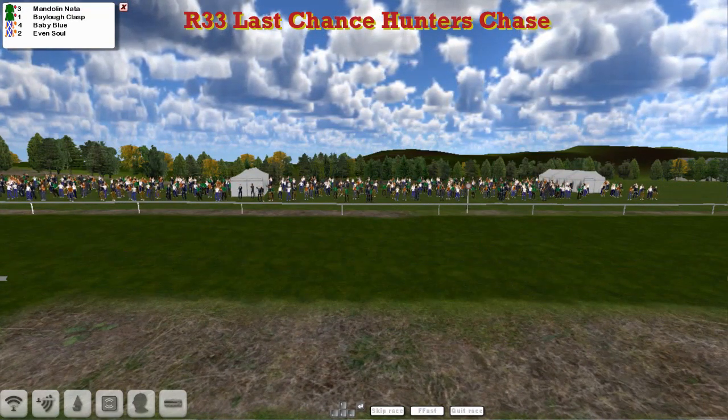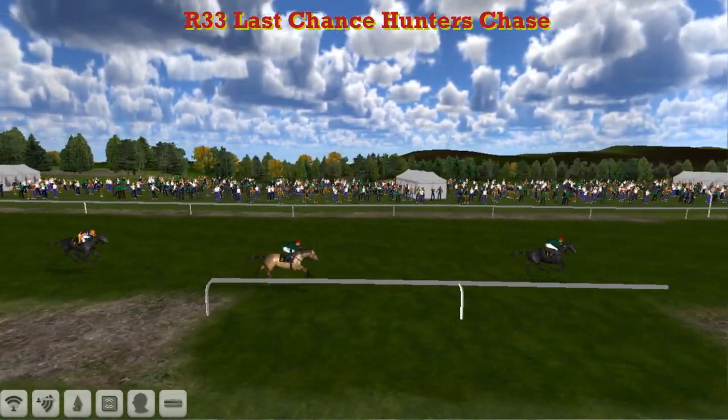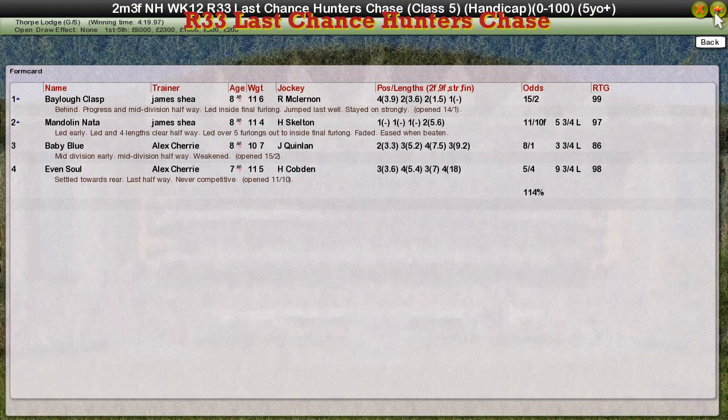From second place Mandolin Natter. Third was Baby Blue that got up for third, and fourth was Even Sold for Alex Cherry. So that's the end of this race.